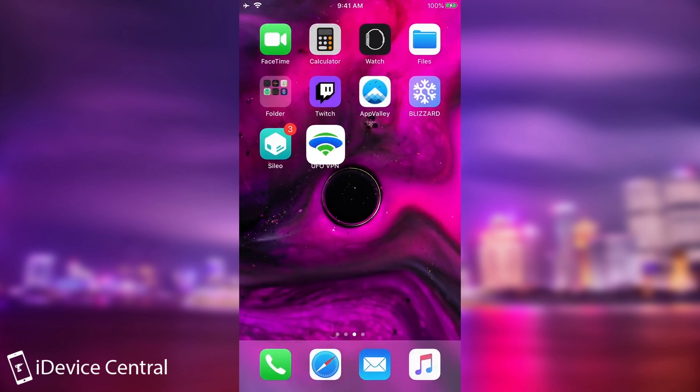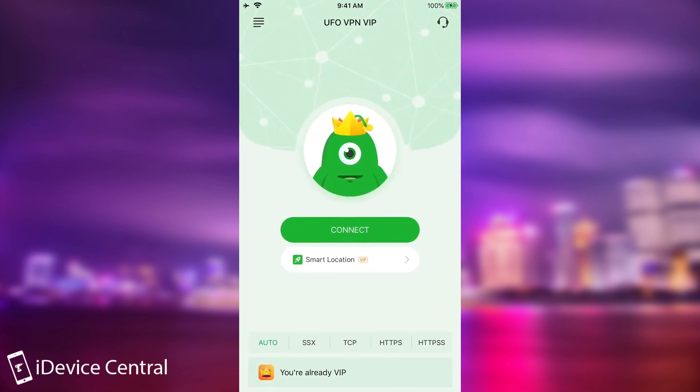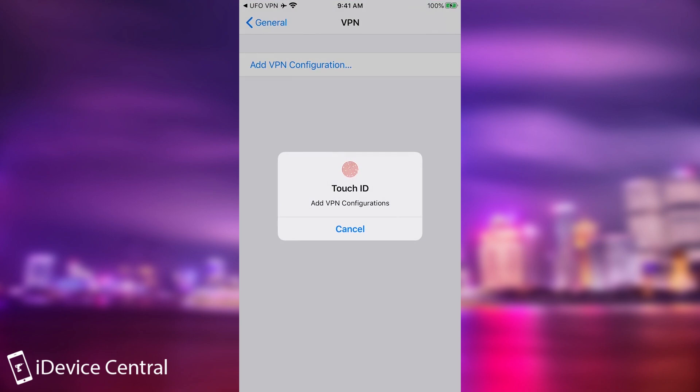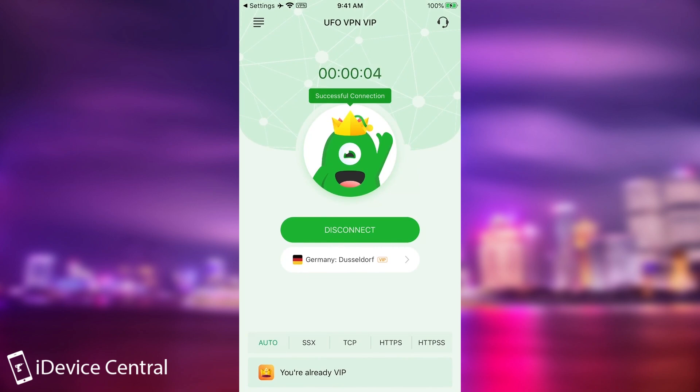Once you get the application, you press connect the first time and you're going to have to add a VPN profile to your network. You press allow, and if you have a passcode it's going to ask you for it — if you have Touch ID, you can use it — and then it will attempt to connect. Once it's connected, you can see I'm now connected in Germany and I'm on the VIP plan, though there is a free version available.